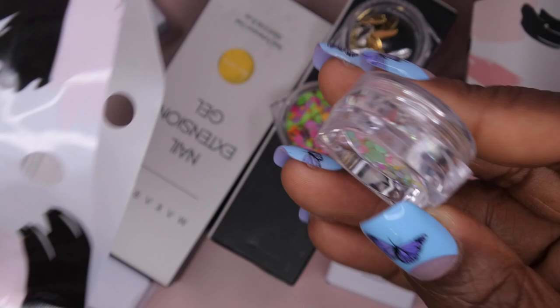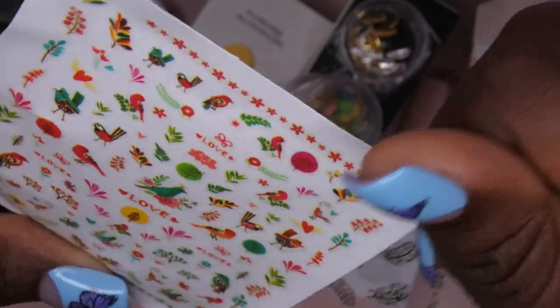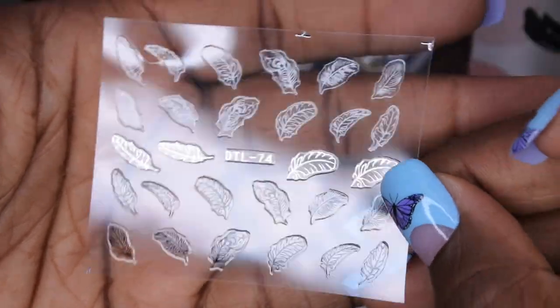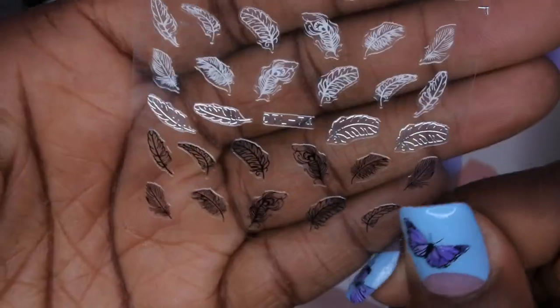We got some rhinestones and some stickers. First, we got two sheets of stickers — these are some summer-themed stickers with birds, leaves, and butterflies. We also got these really beautiful leaf stickers that have a silver, white, and black design, which is really pretty. I don't actually have any stickers like either of these, but I really like them a lot.